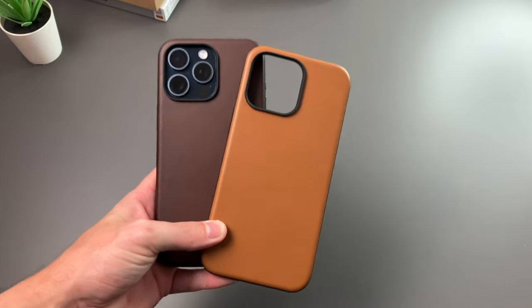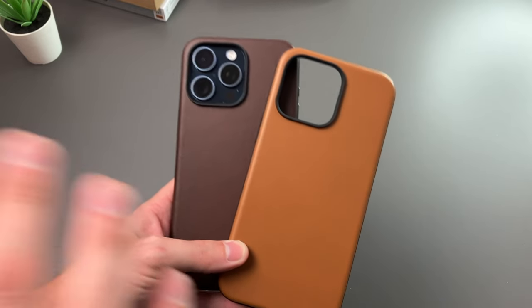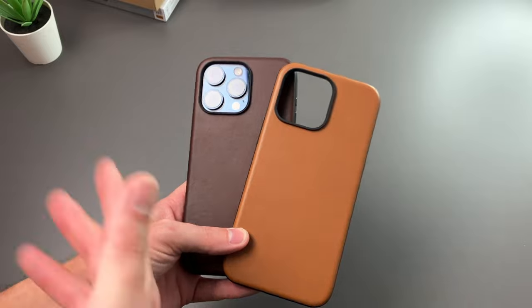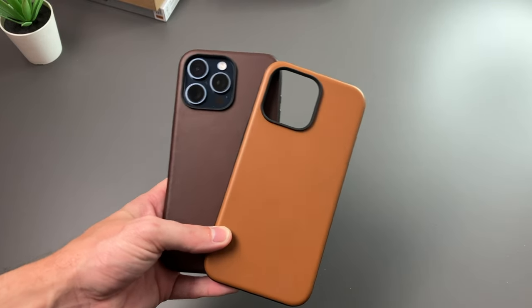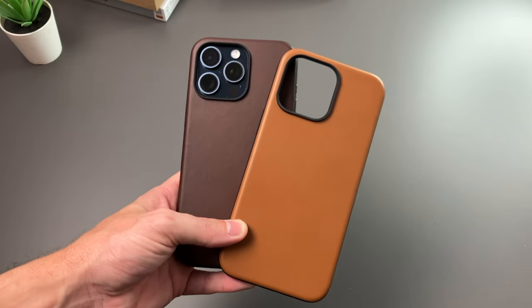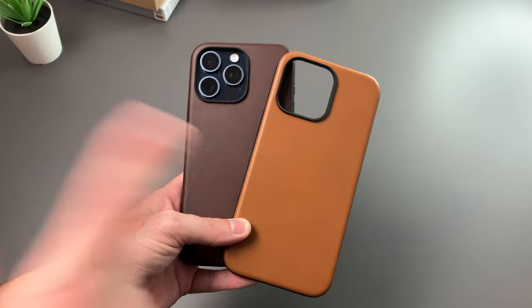So there you have a quick look at the modern leather case from Nomad — definitely one to look for. We have a leather and a Horween leather version, a regular case and folio case, and it's available for all iPhone 15 models. I'll leave a link down below where you can check this out. Any questions or comments, feel free to leave them below and I'll see you guys in the next video.